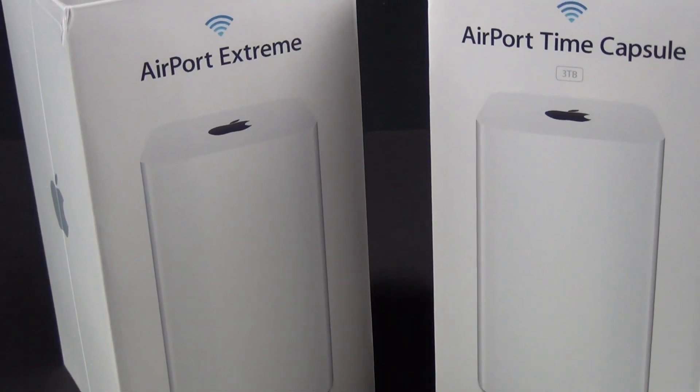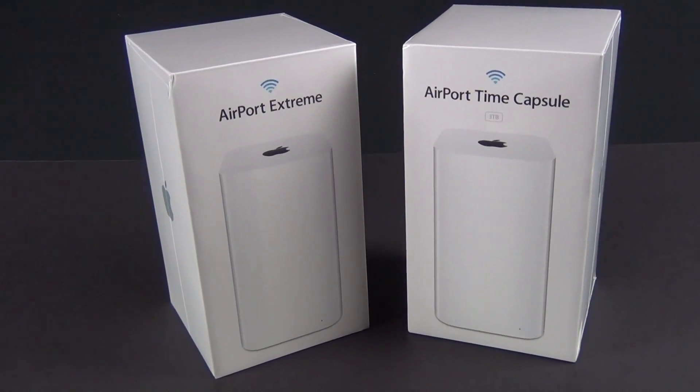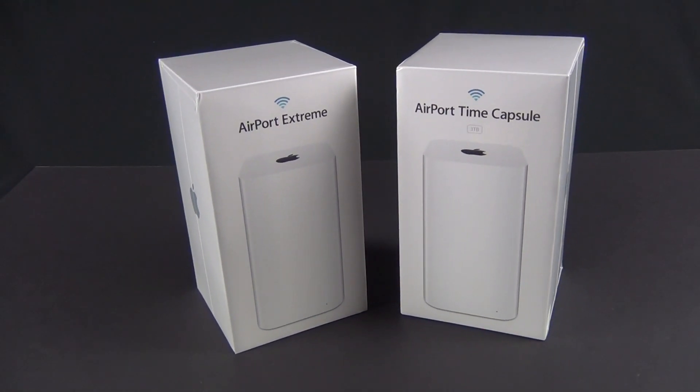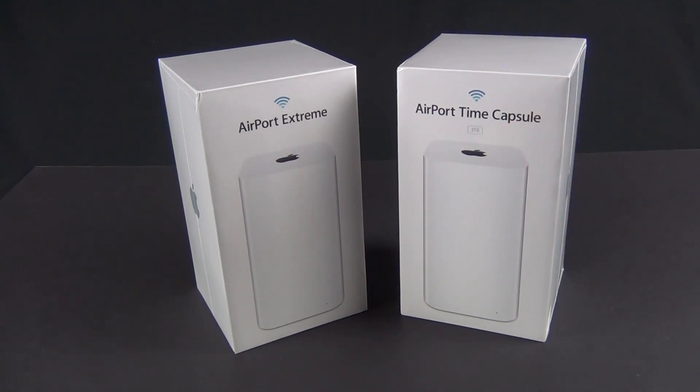Hey guys, Mike here, the Detroit Borg with another double unboxing. This time we're taking a look at the all-new Airport Extreme and Airport Time Capsule. This was just announced at WWDC 2013 and represents the first redesign of these products since they debuted around 2007.